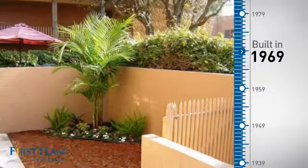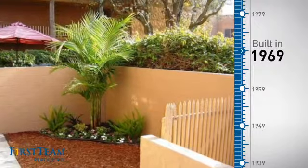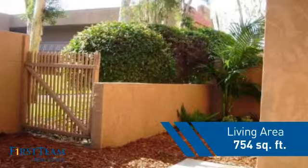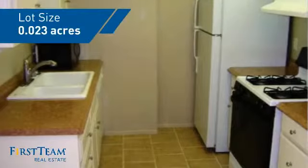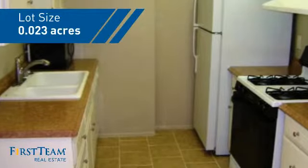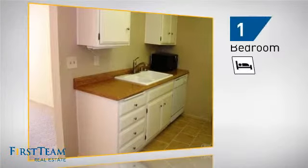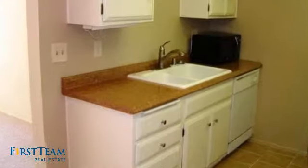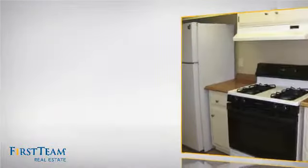This property was built in the late 60s and features over 700 square feet of space, giving you a spacious layout to play host or kick back and relax after a long day. Inside you'll find one bedroom so you always have a private space to come home to, as well as one full bathroom.